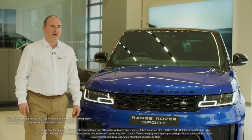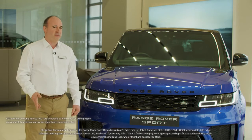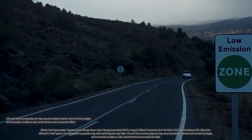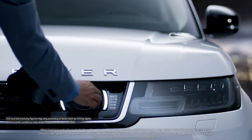If you choose the plug-in hybrid model, it is also one of the most economical to run, and the CO2 emissions of between 76 and 85 grams per kilometre means the benefit-in-kind rate is from 18% this year. The charging socket is elegantly integrated into the front grille.